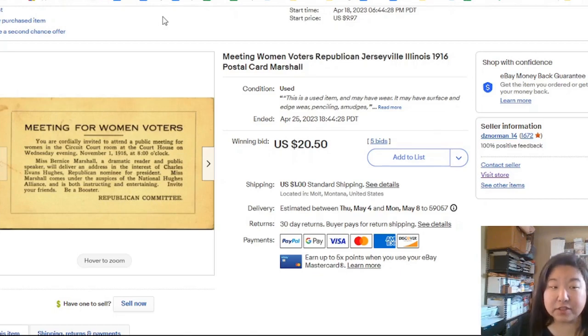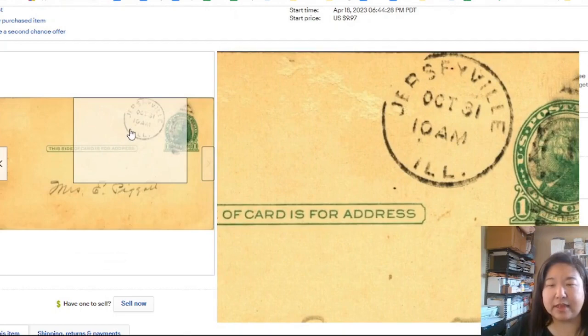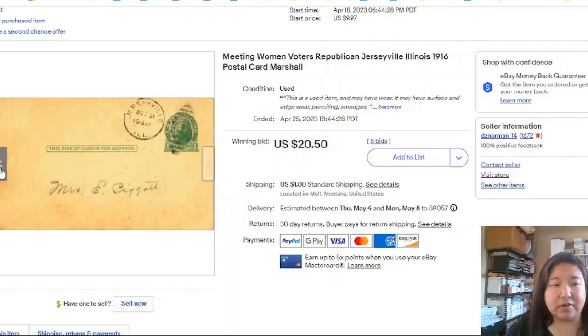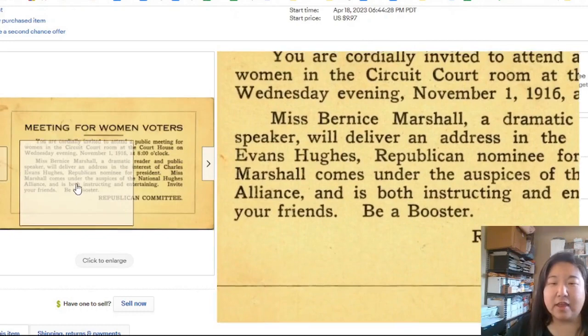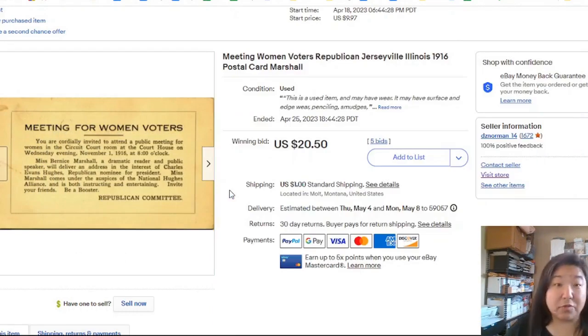Here is one I put up for auction. It's a meeting for women's voters — a postal card dated 1916. It's an invitation for women's voters, which I thought was kind of cool. It went for $20.50 over seven days, and there were five bids.